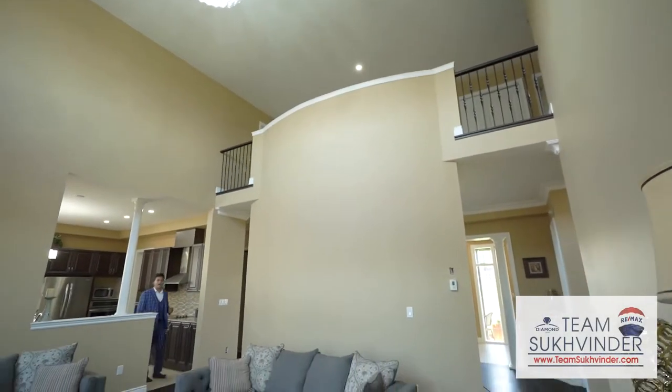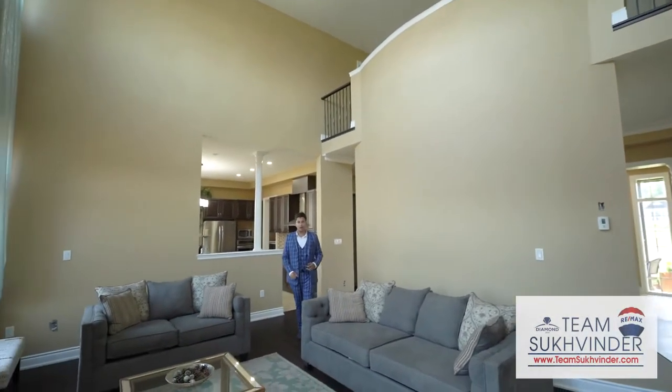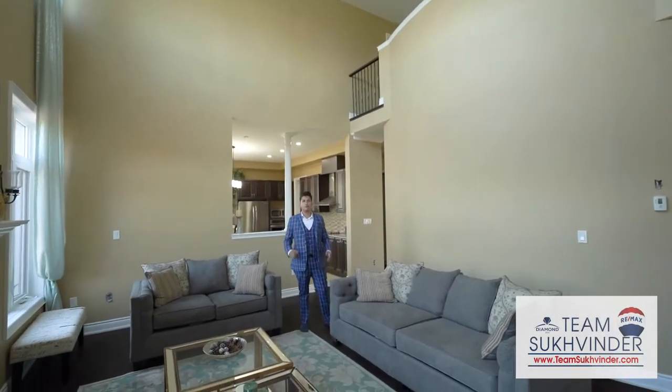This home features high 10-foot ceilings on the main, hardwood floors throughout, and this gorgeous open balcony.